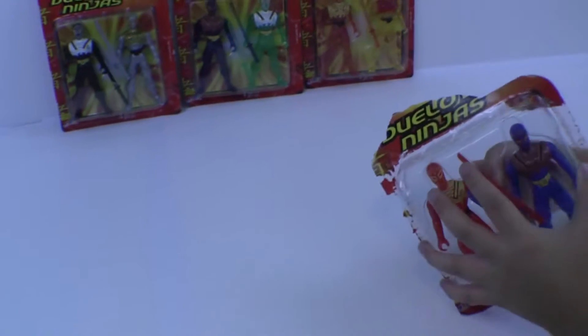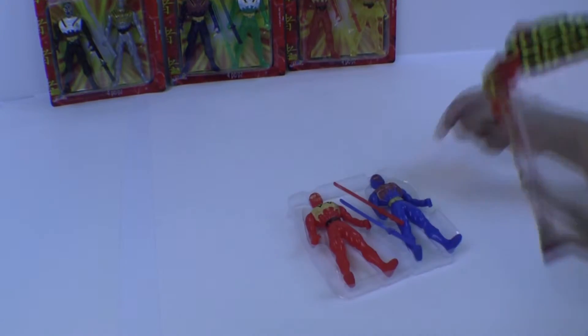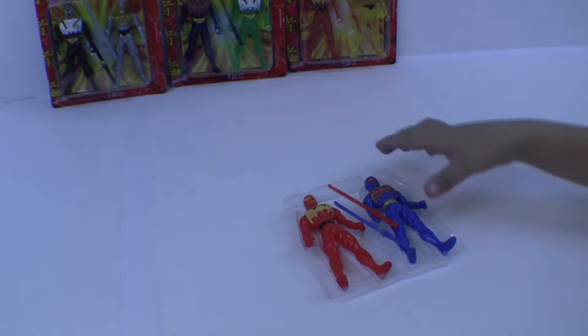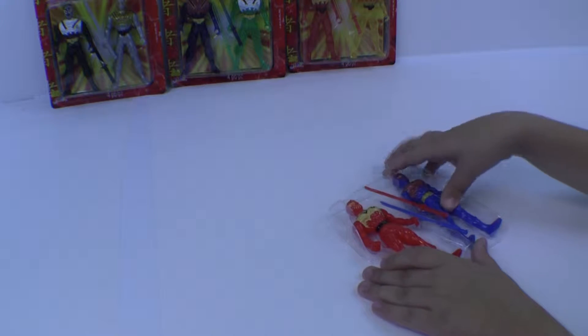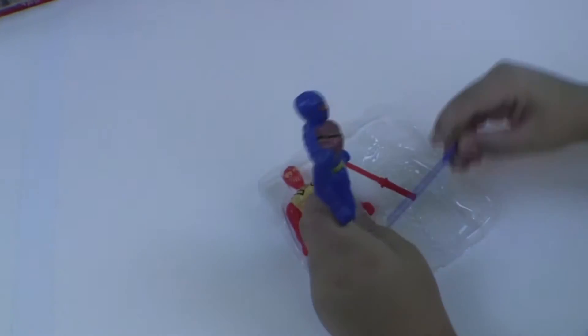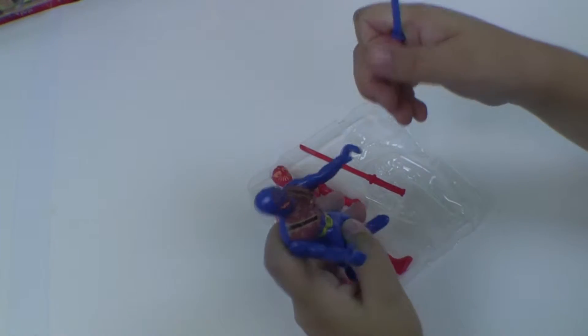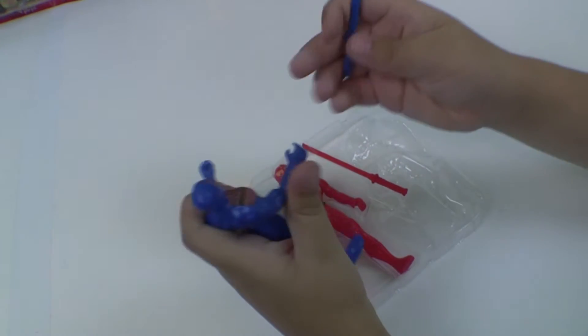I like how they made these so I could just open them up. Yeah, cool. It's pretty funny because he isn't supposed to have the blue sword. The hand moves. The legs don't — that's okay.